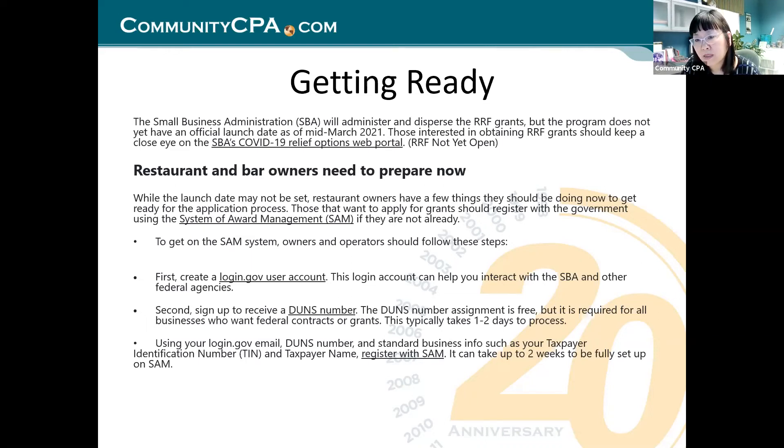Using your login.gov email, DUNS number, and standard business information such as your Taxpayer Identification Number — your EIN — register with SAM. It can take up to two weeks to be fully set up. I am here today to tell you: if you are a restaurant owner, you need to do that.